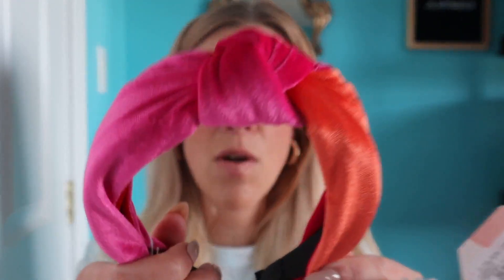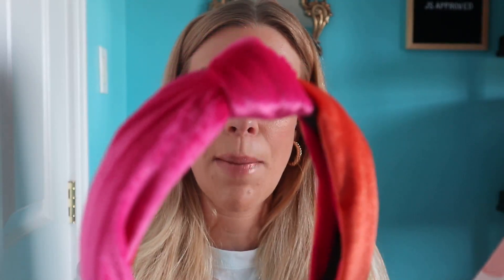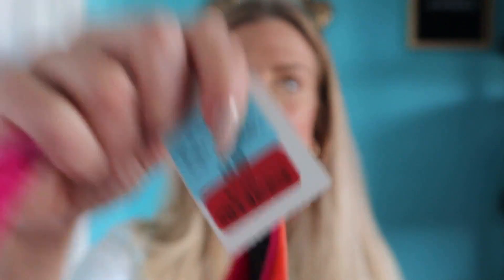Sticking with accessories, I picked up two headbands. I absolutely love knotted headbands like this. I have a black one which you guys have seen in other videos. I thought this one was really unique with the pink and orange, and it was actually on sale — originally $9 and on sale for $7.